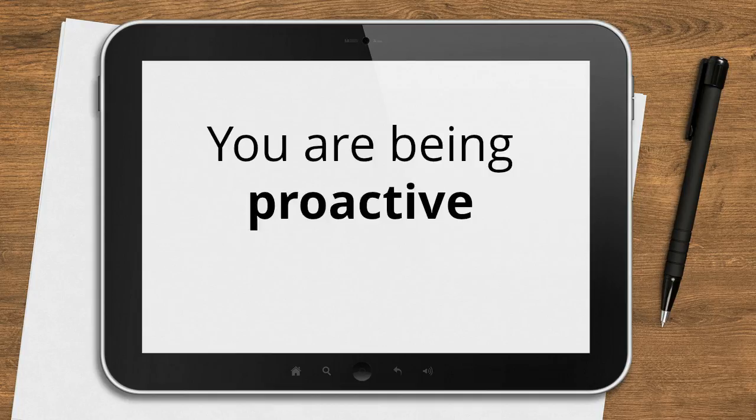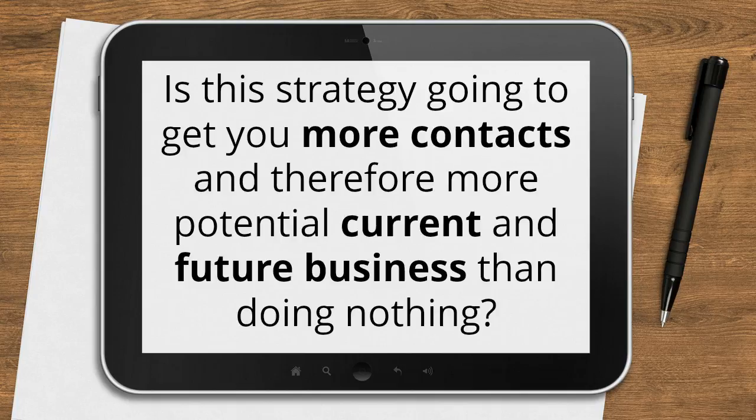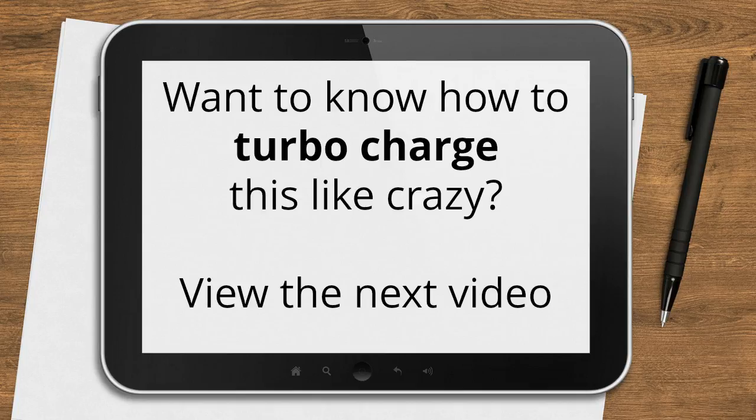You are being proactive. A simple question for you: is this strategy going to get you more contacts, and therefore more potential and current and future business, than doing nothing? It's a silly question, of course. Now, do you want to know how to turbocharge this like crazy? Let's go to the next video.